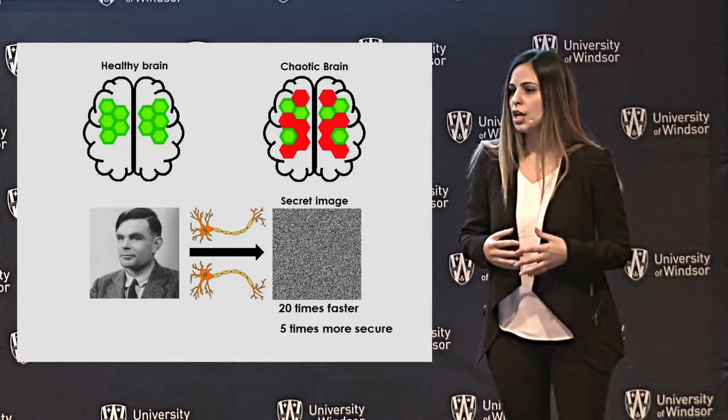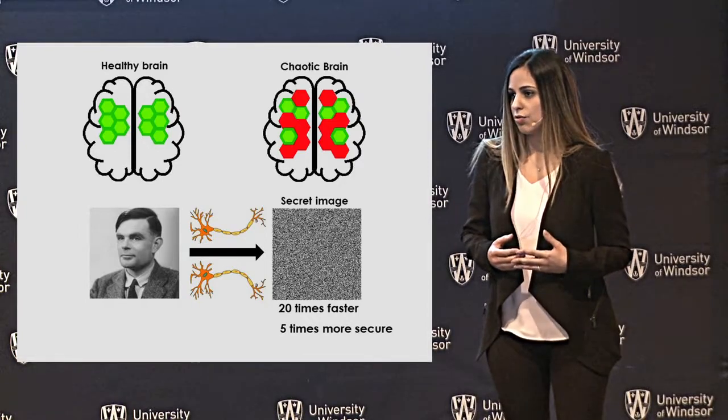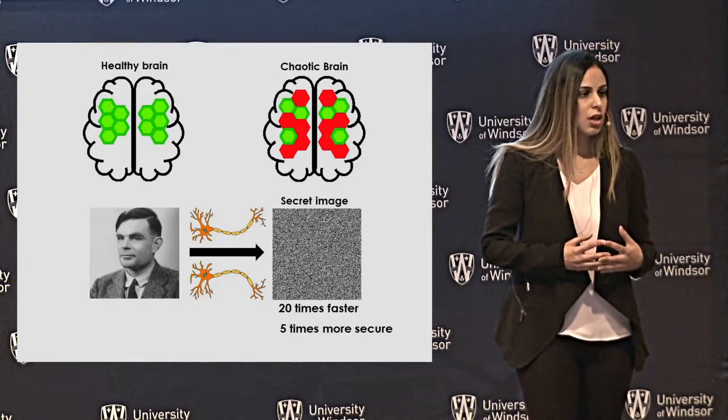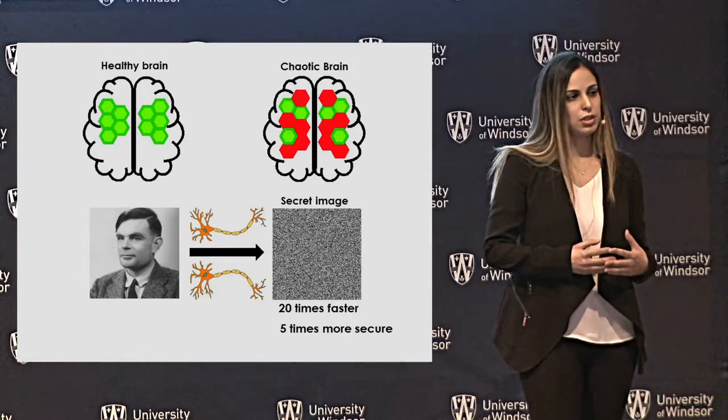The question is: with all these coding systems, why were the Germans defeated in that war? That was because they used a specific pattern to code their messages. Once the pattern was extracted, all the secret messages were decoded too.